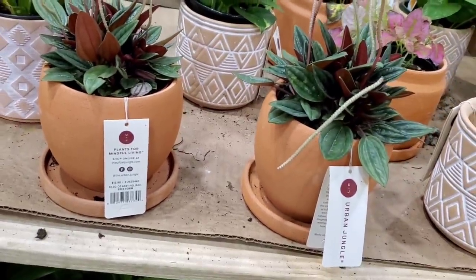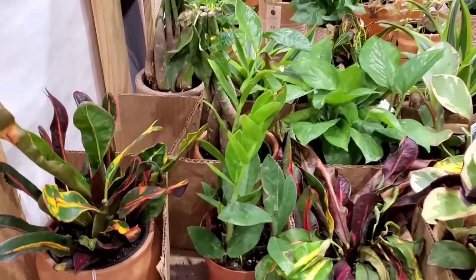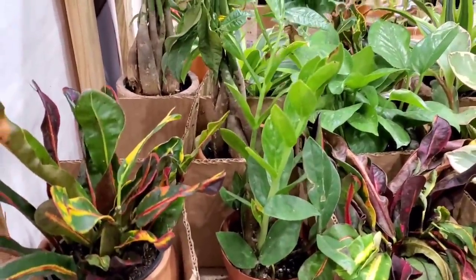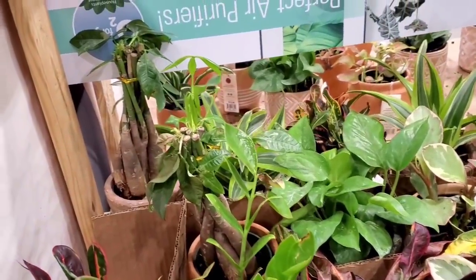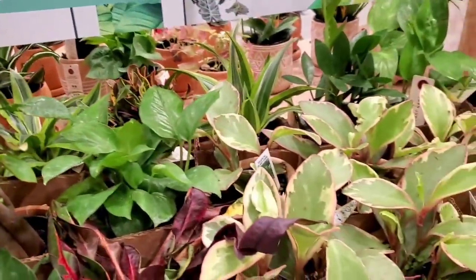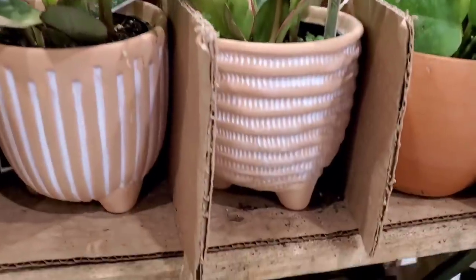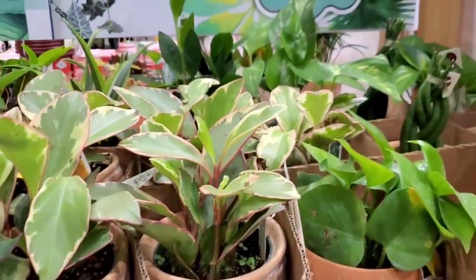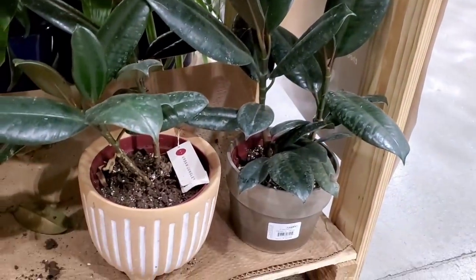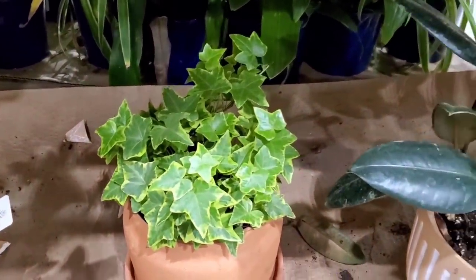Here's more of the Urban Jungle pots — I think these are all $12.98. They have some crotons, some peperomia jennies for $12.98. These pots have little feet — that's cute. A jade pothos, ficus burgundies too, and a variegated ivy. Let's see how much these are — these pots are cute. $22.98 for that one and $19.98 for the ficus elastica burgundy. I feel like some of this should be in the clearance section — they all look so sad.